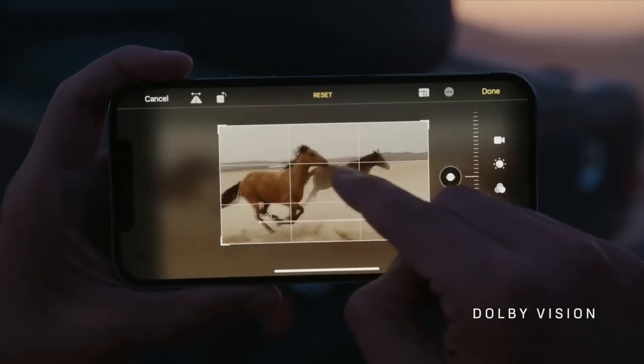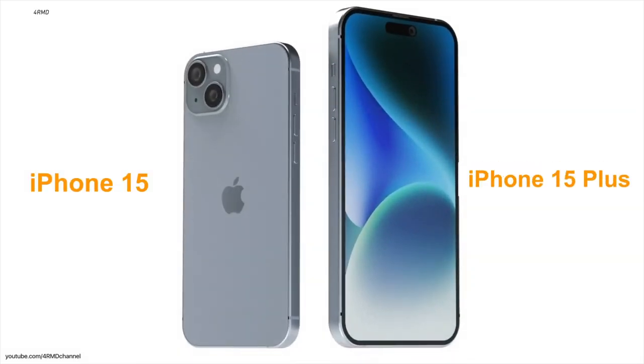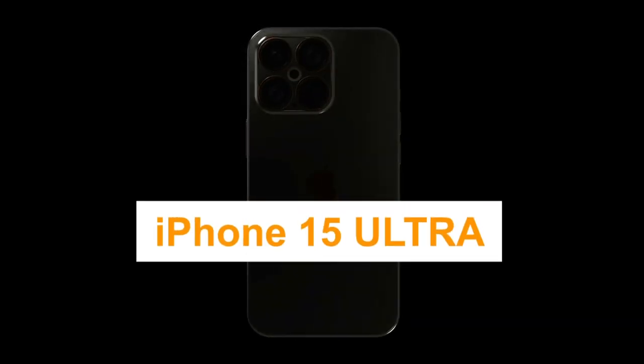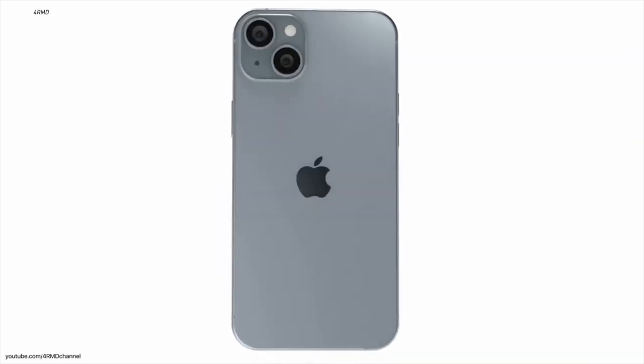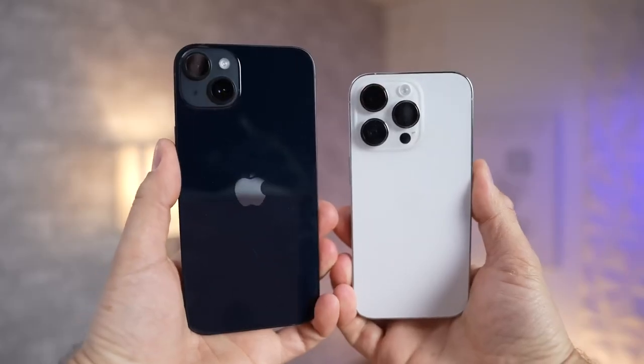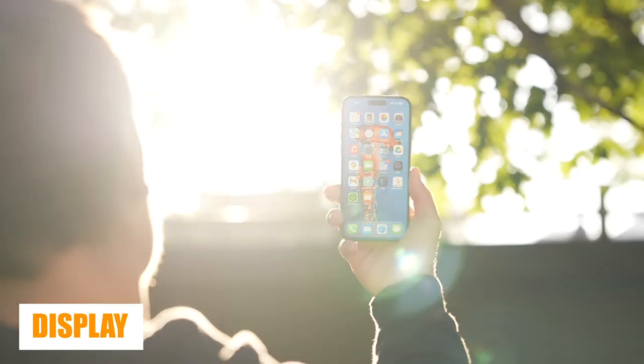This September, we're expecting Apple to launch four new iPhones: the iPhone 15, the iPhone 15 Plus, the iPhone 15 Pro, and the iPhone 15 Ultra. Demand for the iPhone 15 Plus will probably be relatively low going by past form, so it's the other three that will likely see the most attention.